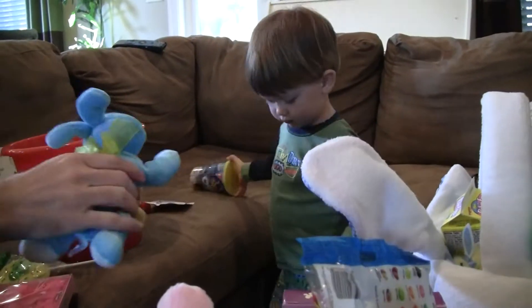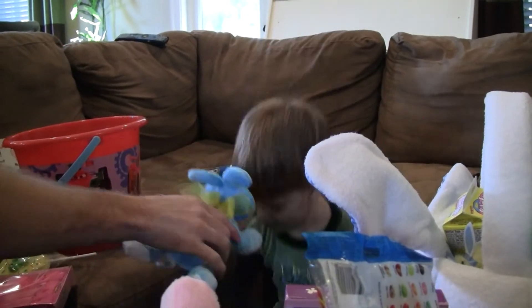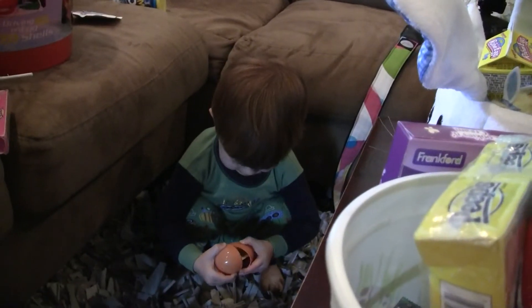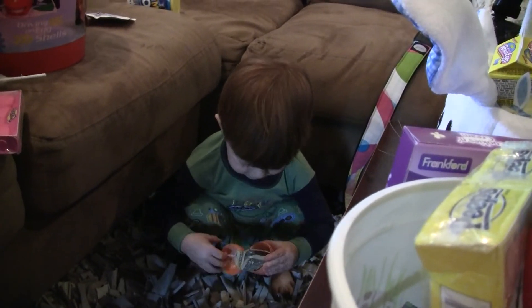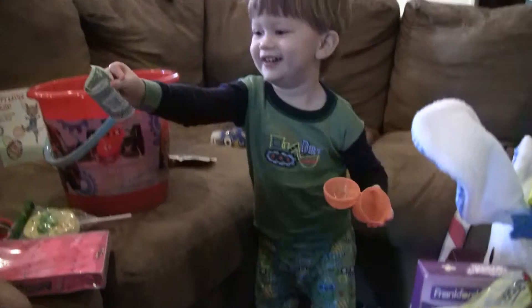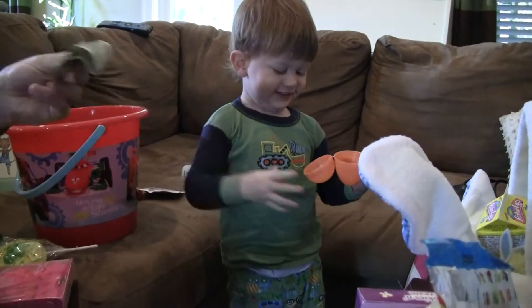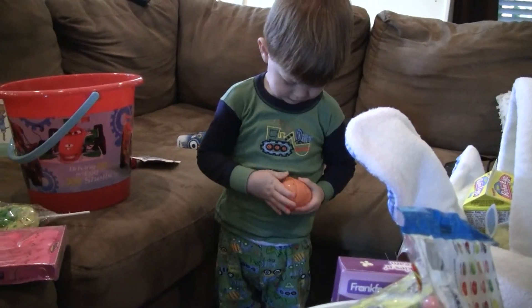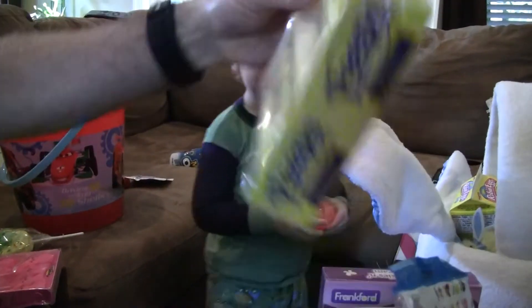Hey, Goober. Look at this bunny. Here, I'm going to get you. Yeah, what's in there? It's your sister's. Open it. Oh, no. Oh, a dollar. Yeah, we'll put that in your piggy bank. Don't tear it. Oh, look. Four gross peeps.